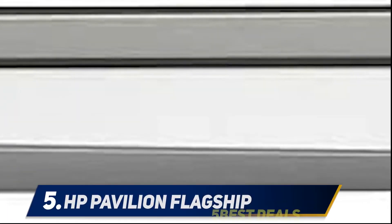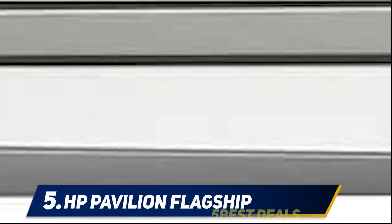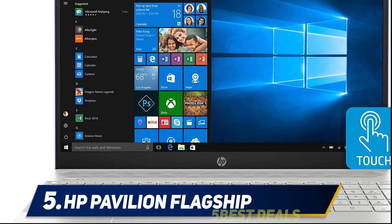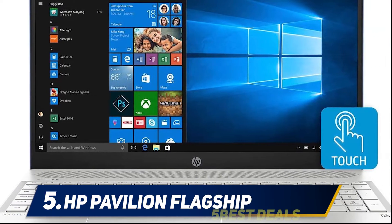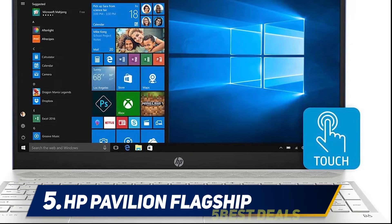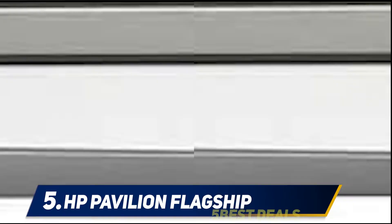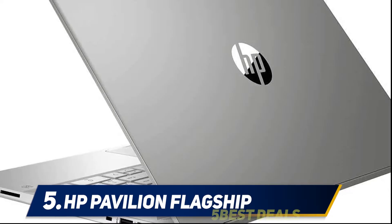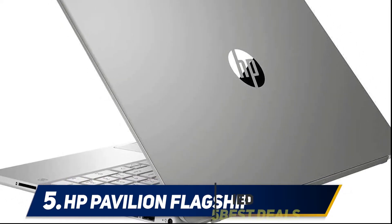Starting at number five: the HP Pavilion Flagship with the Core i5-8250U. If the previous laptop was not good enough and you need something more powerful, this would be the right fit. This is a high-performance laptop capable of delivering one of the best working experiences. Note that unless you are going to be working on 3D modeling, video editing, rendering, etc., you don't really need the power of this processor.